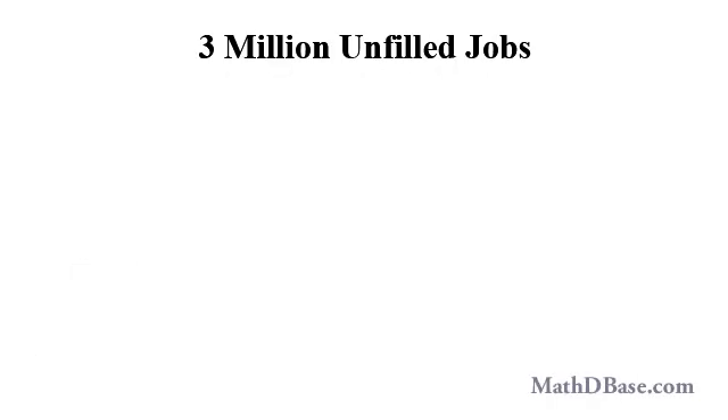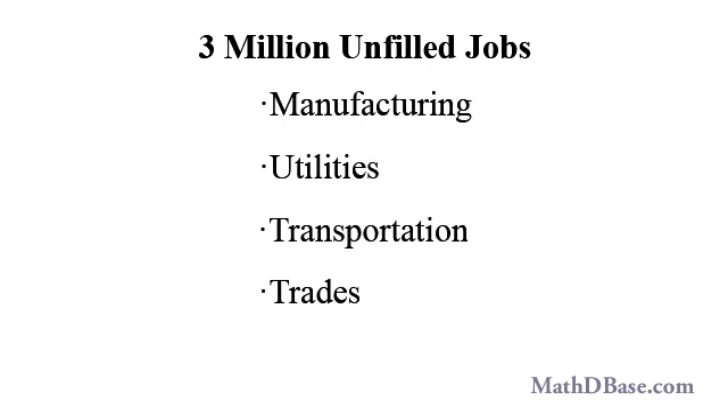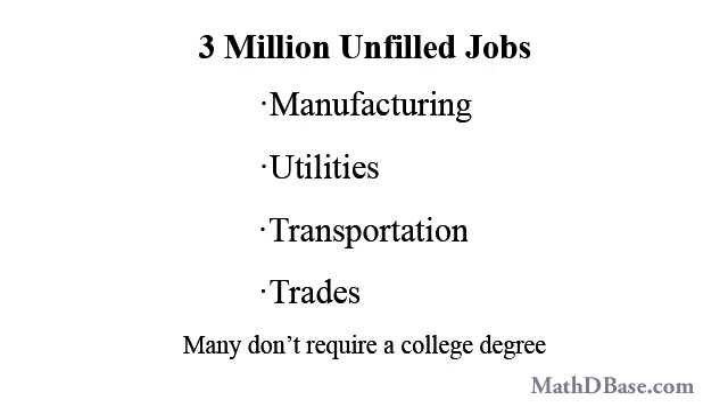Recent reports indicate that there are over 3 million jobs that go unfilled in the U.S., primarily because people aren't applying for the jobs, or the people who are applying just aren't qualified. A large proportion of those unfilled jobs are in manufacturing, utilities, transportation, and trades, and all of those require learned skills, but no college degree.